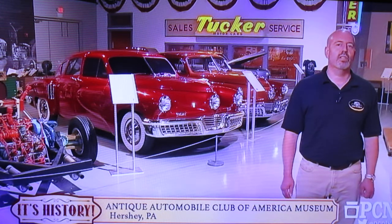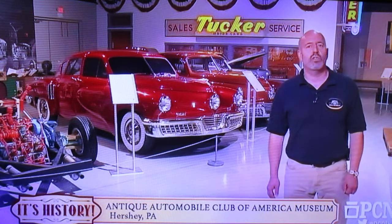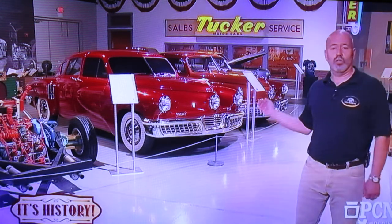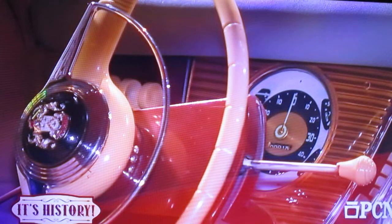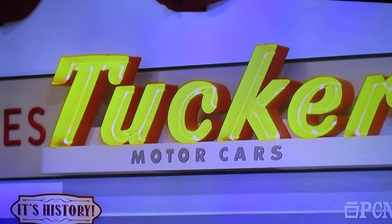We just have all kinds of neat things here related to Tucker, including cars. Right behind me we have a whole series — we have a test chassis. The red car is from a movie some of you may have seen called Tucker: The Man and His Dream, which came out in 1987, starring Jeff Bridges and produced by Francis Ford Coppola. Behind it are two more Tuckers — one is the only one in existence with an automatic transmission, and we also have Tucker number one. Basically anything Tucker is here at the museum. It's open to the public and a great way to learn about a really neat period of American history when one man had a dream and tried to build his own car.